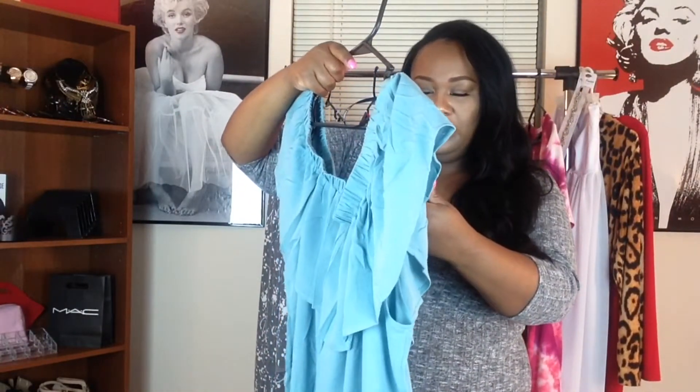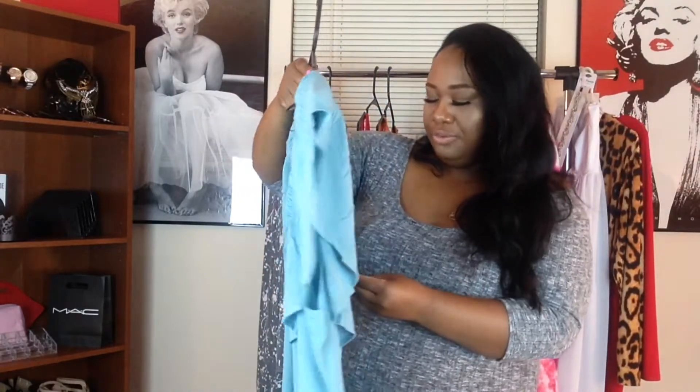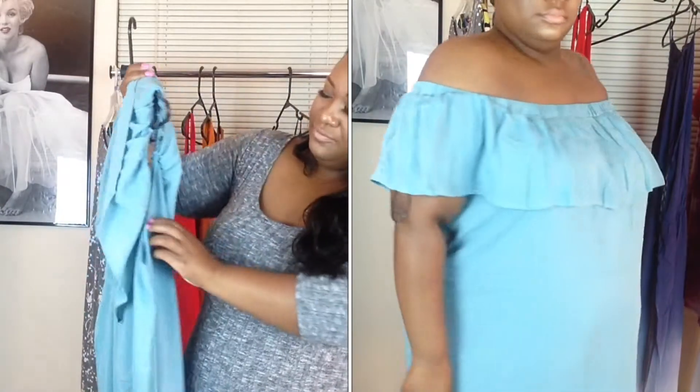This next dress is in the color sea foam — also 3X. This one was $17.90 and it looked so cute on the model on the website, but it's kind of difficult to wear.